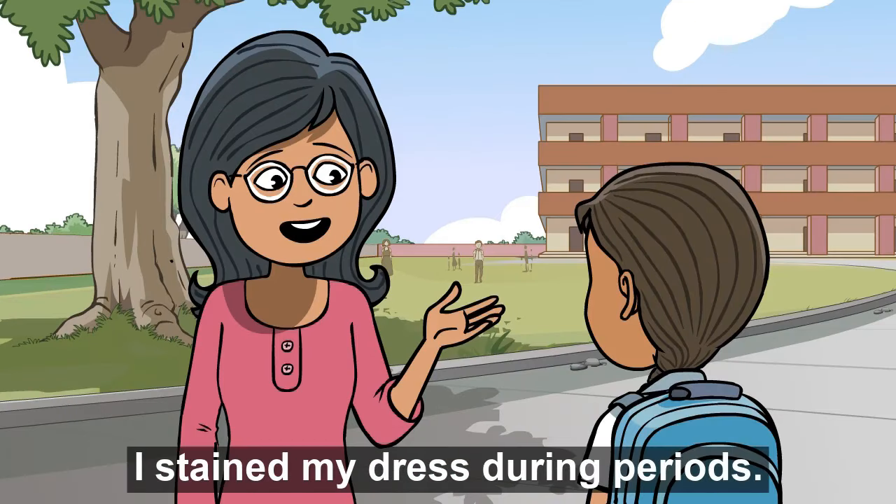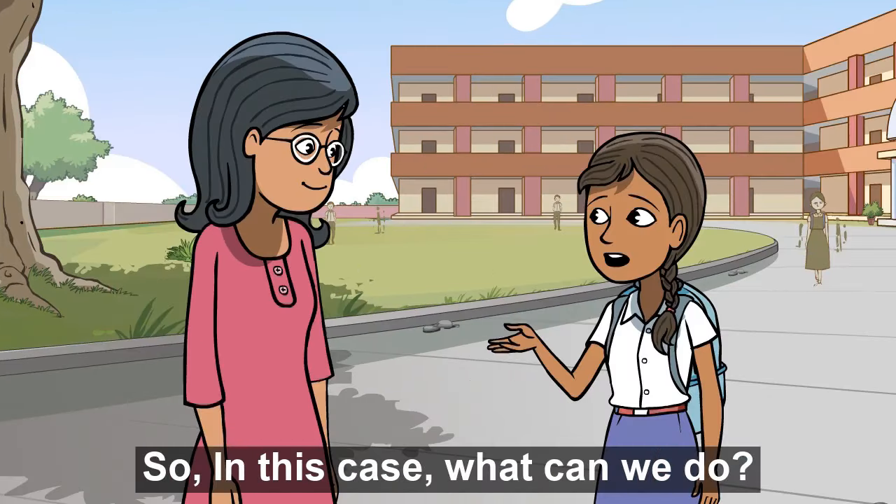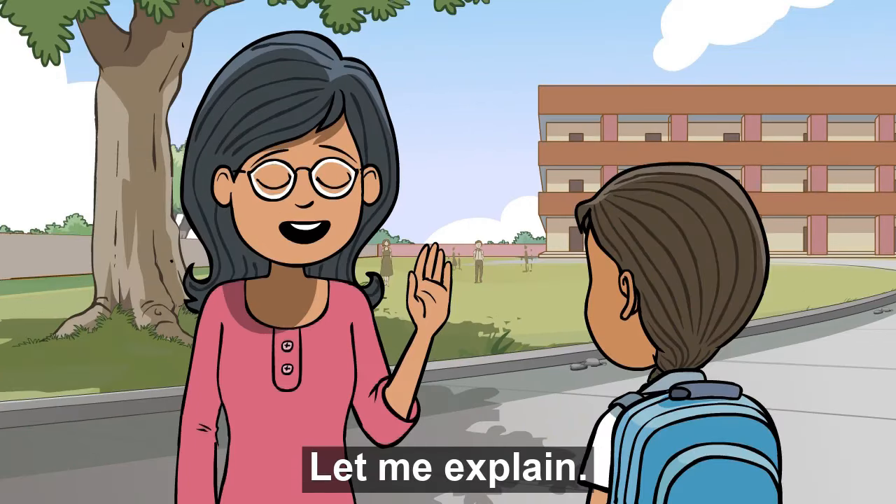Last week only, I stained my dress during periods. So what can we do? Let me explain.